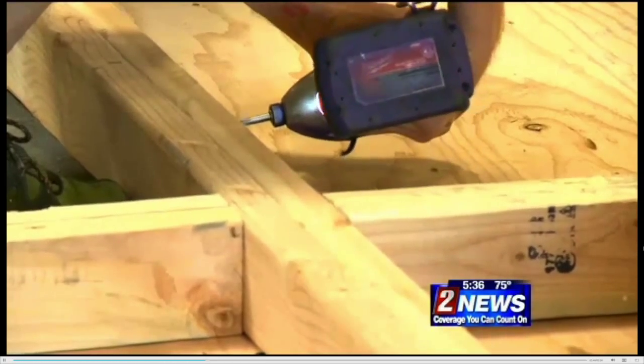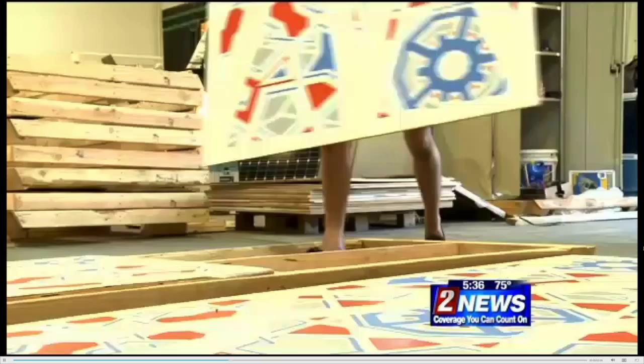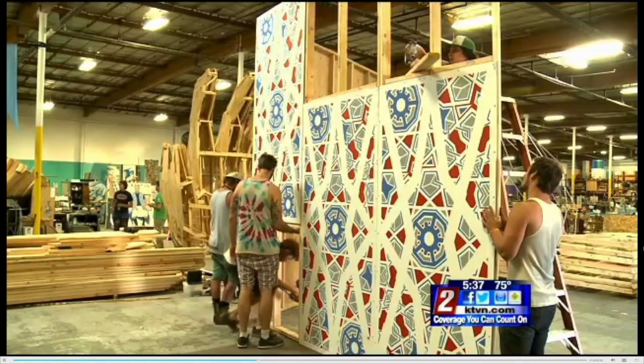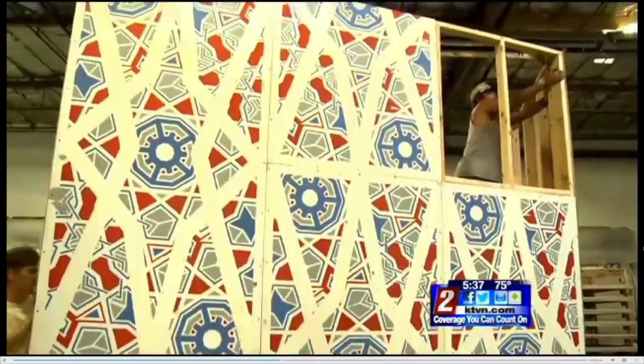Ward McMillan came up with the idea to build this. He's gotten grant money from both Burning Man and from the Sierra Arts Foundation to get it going. It's going to be about 50 feet across and 45 feet tall, and very detailed. These walls were all silkscreened in an infinite Arabic pattern, which was, in their words, mind-blowing.